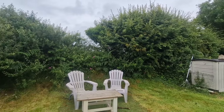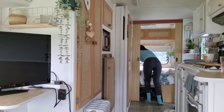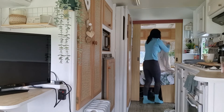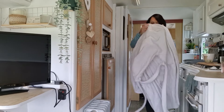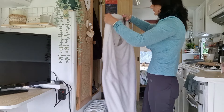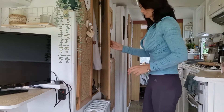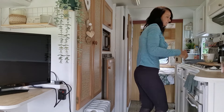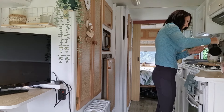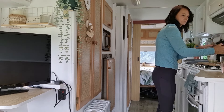So I am going to get a walk in today after I've done my caravan chores.